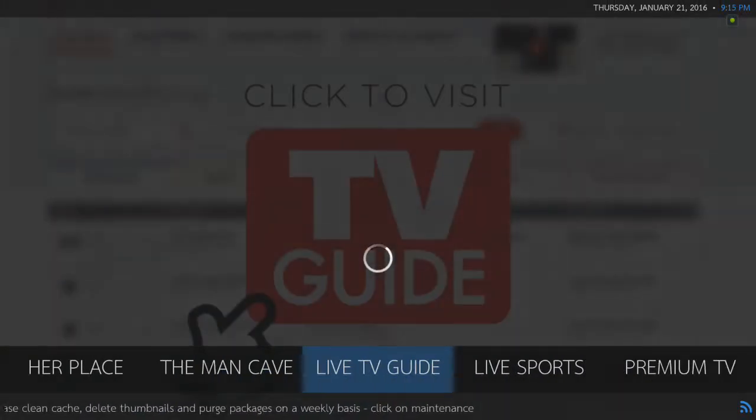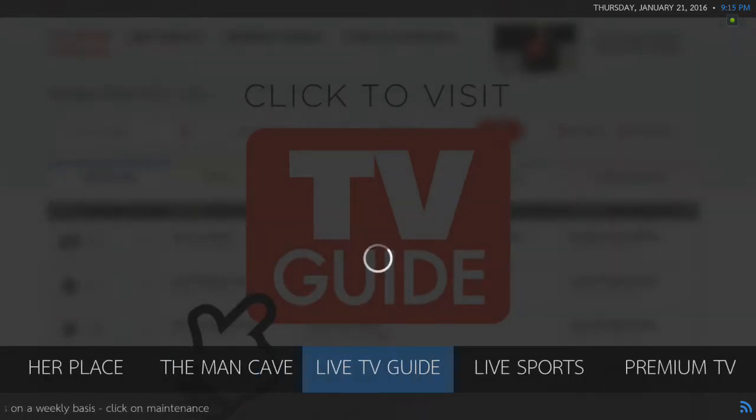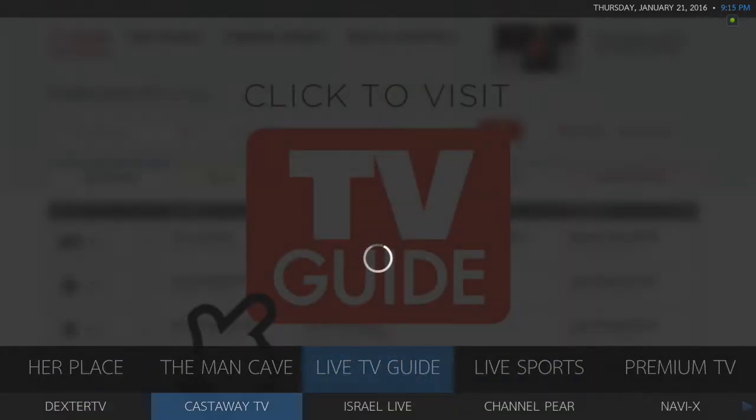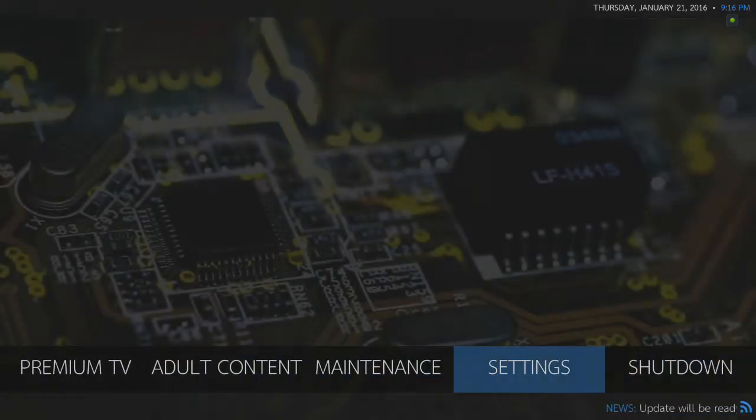You do have another TV Guide here. Dexter's doing some updates right now, so some of the channels won't work on this one, but I'll look at re-linking them. You do have a new Live Sports section — I've added Castaway and Pro Sports, which are good for sports. Castaway also has live TV.